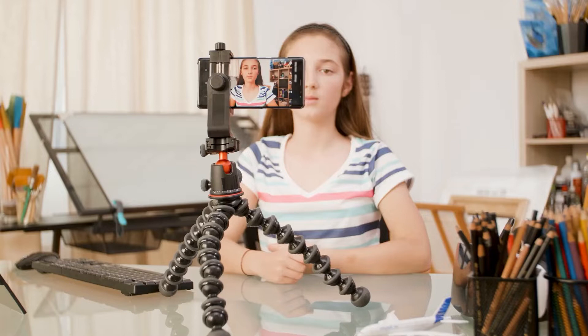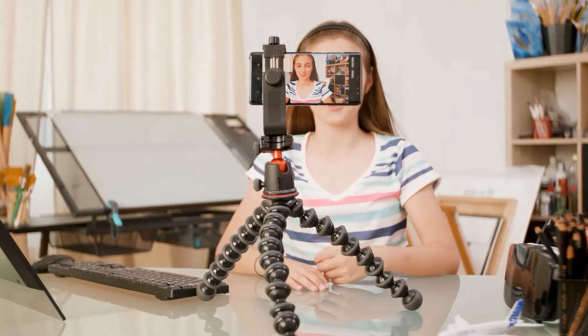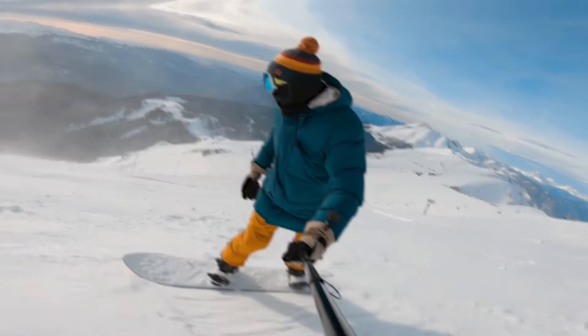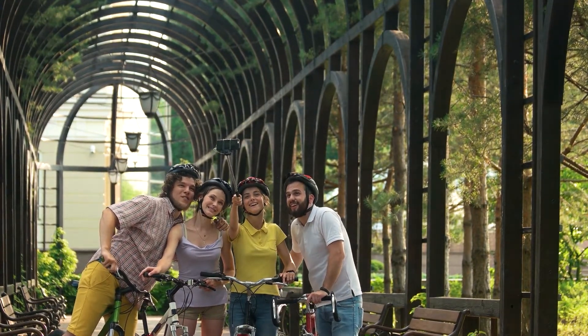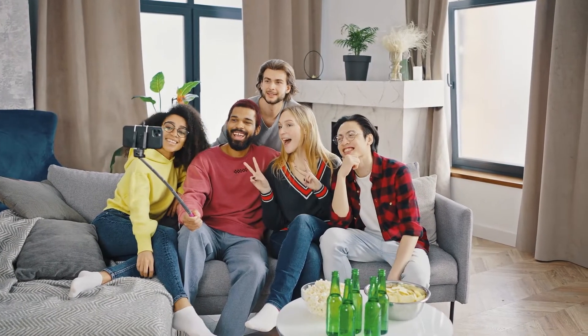For all of these, the Xiaomi Mi Selfie Stick at €18 is going to come to your aid. It is a 3-in-1 that works as a selfie stick and comes with a Bluetooth shutter release. It is adjustable in height and inclination, and when folded it is so compact that it fits anywhere.